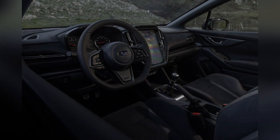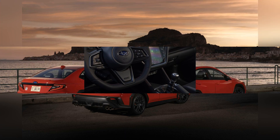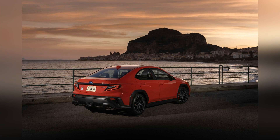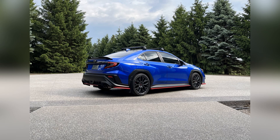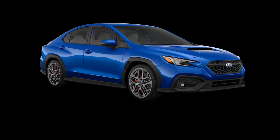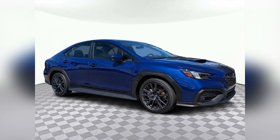In addition to its impressive performance capabilities, the 2024 Subaru WRX also boasts a refined interior that blends comfort with technology. With premium materials, ergonomic design, and a host of advanced features, the WRX provides a comfortable and connected driving environment for both driver and passengers.